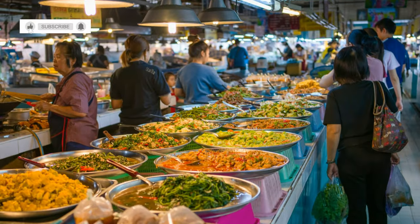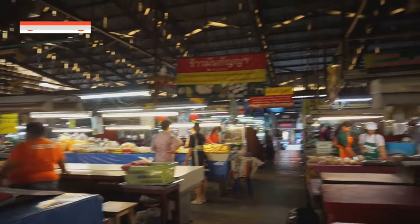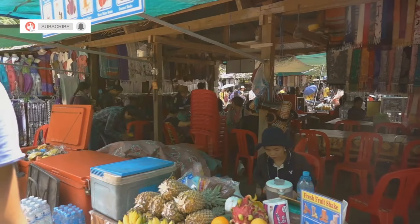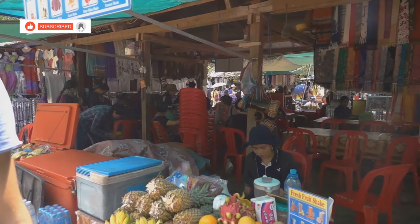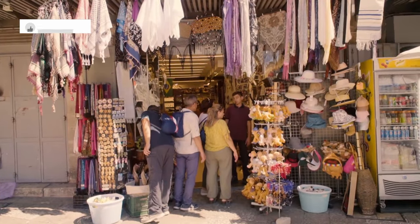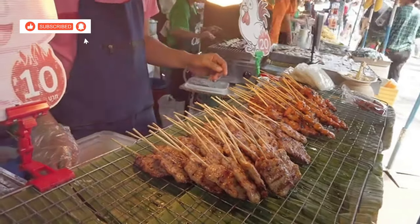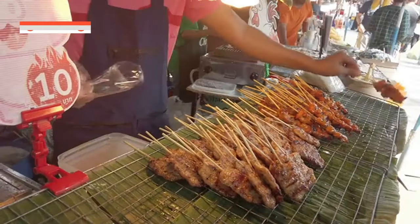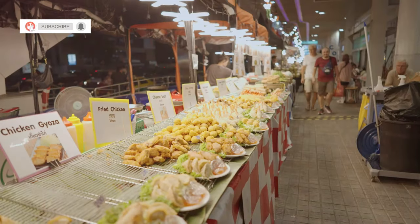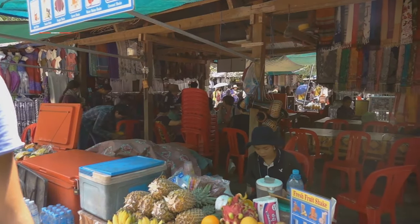This next one is for the adventurous eaters out there. The Khao Lak Bang Nyang Fresh Market, also known as the Kuk Kak Market, is where the locals go to get their produce. We're talking fruits and vegetables you've probably never even seen before, all bursting with flavor. This is the real deal — you're going to see, smell, and taste the true essence of Southern Thailand here. No market experience is complete without some street food: barbecued meat, fresh seafood, banana pancakes, sugar cane juice — you name it, they got it. And if you're looking for something even more local, check out Rumjai Market Khao Lak right nearby.